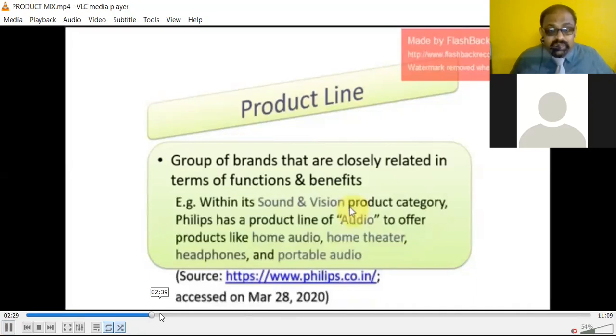For example, within Philips' sound and vision product category, Philips has a product line of audio to offer products like home audio, home theater, headphones, and portable audio. We have seen a wide range of Philips products — electric, automotive, sound, vision — and within the audio area alone there are home audio, home theater, headphones, and portable audio.